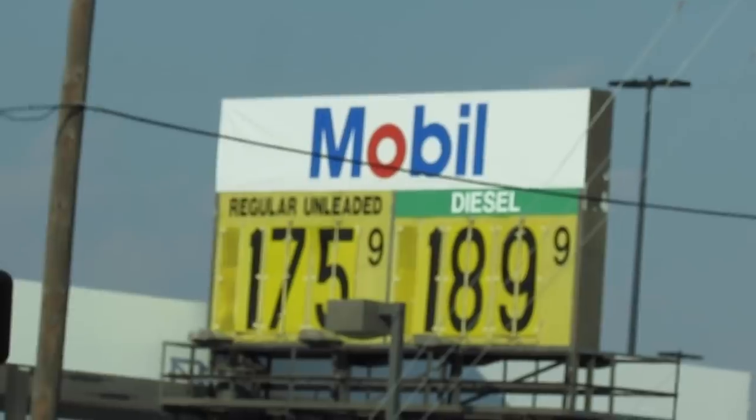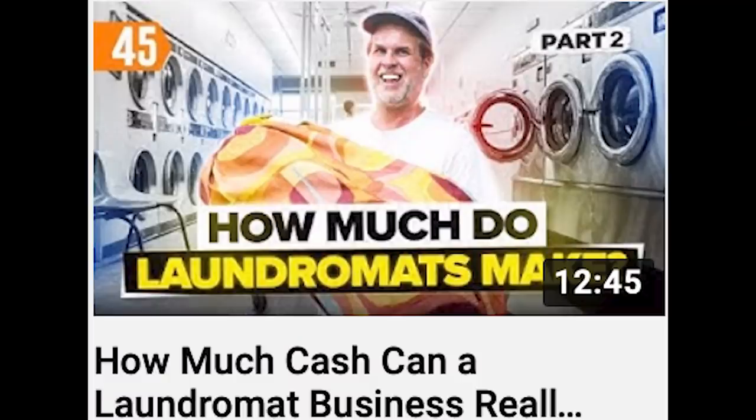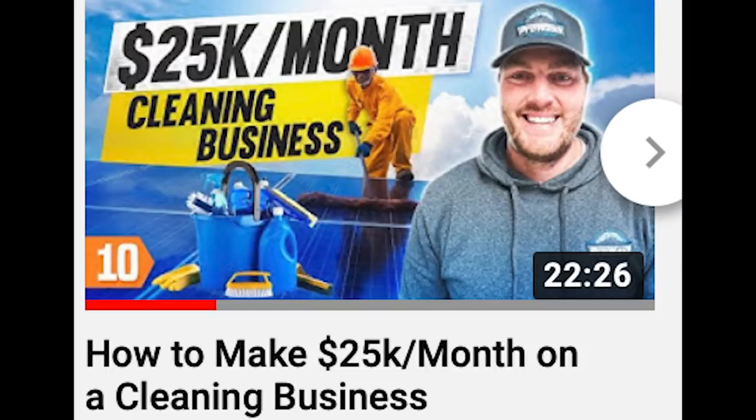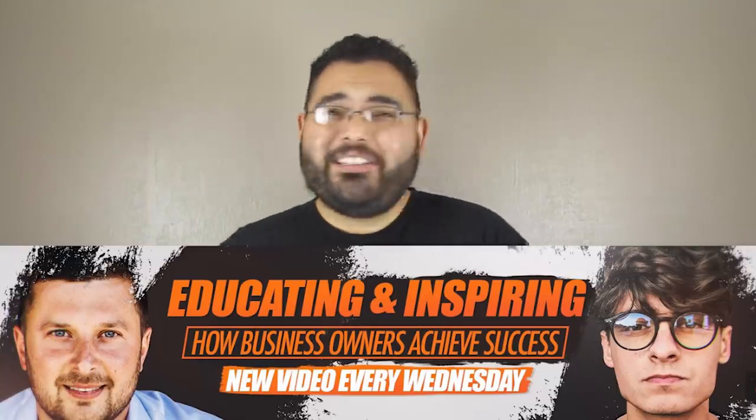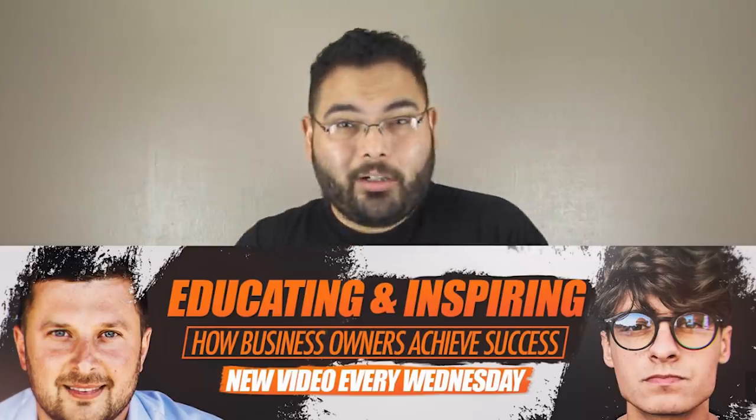Before we continue, I'd love to say thank you to today's sponsor: UpFlip. UpFlip is an entrepreneur channel showing different businesses and asking them how they became successful. For example, they just uploaded a video last week on how much a laundromat really makes, and also videos on car shops, cleaning services, and so much more. So if you want more inspiration or new business ideas, make sure to go show them some love — link in the description below.